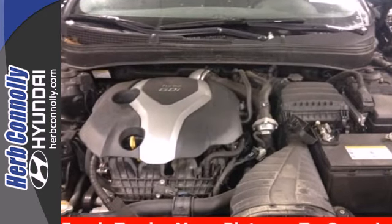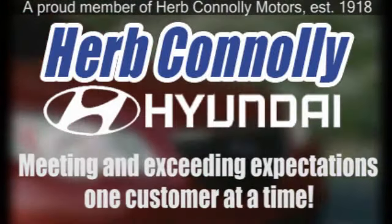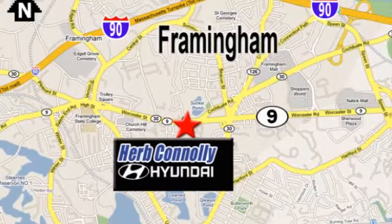Experience it for yourself today. Herb Connolly Hyundai, meeting and exceeding expectations one customer at a time. We're conveniently located at 500 Worcester Road, Route 9 in Framingham, Massachusetts.